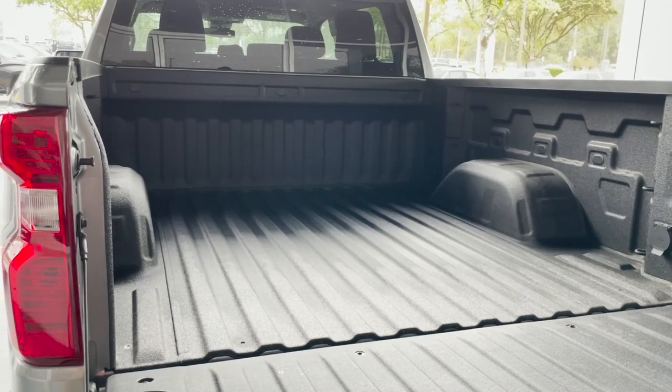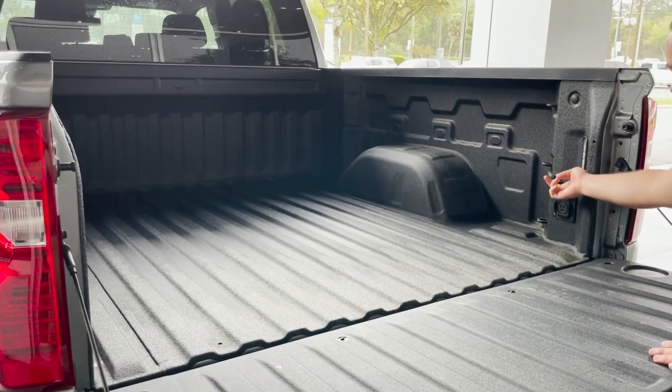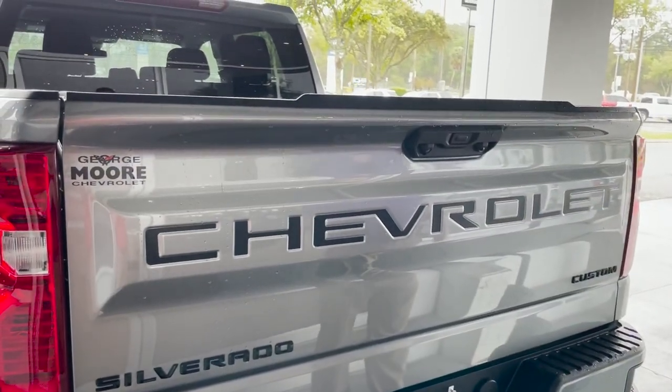You got 12 different tie-down spots. You got LED lights up there and on the side, and a power outlet right there as well. They made the gate super light — you can take two fingers and close it with ease.